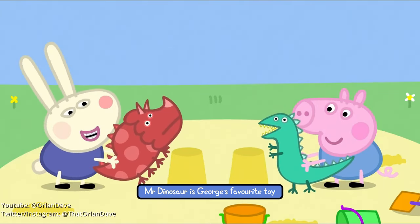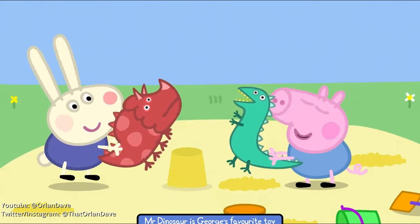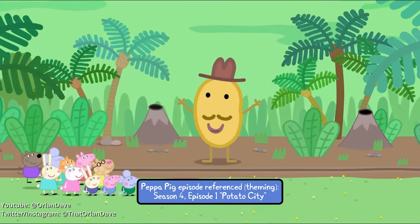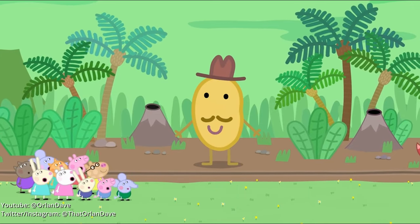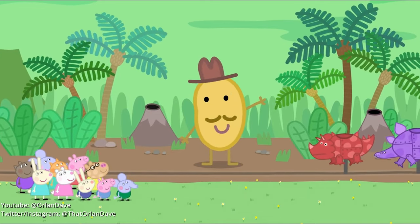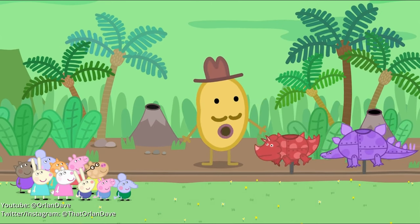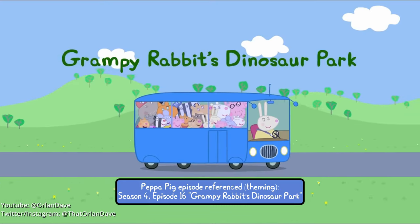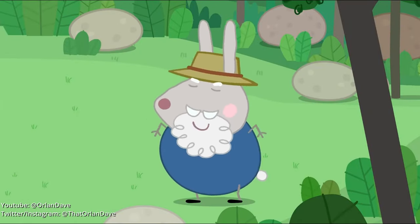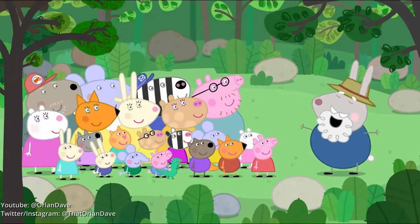The dinosaurs are having fun jumping up and down on the desert island. Welcome to the Dinosaur Garden — say hello to my dinosaur friends, and don't be frightened, they are not real. Welcome to Grampy Rabbit's Dinosaur Park.